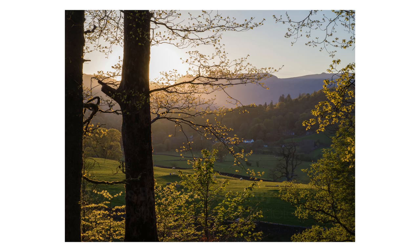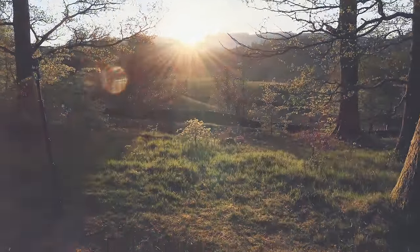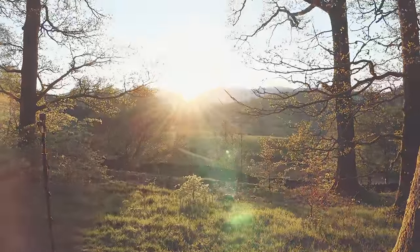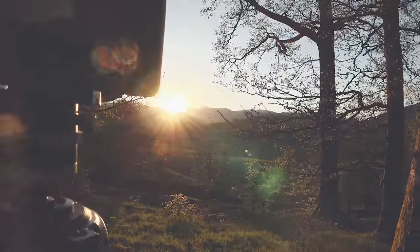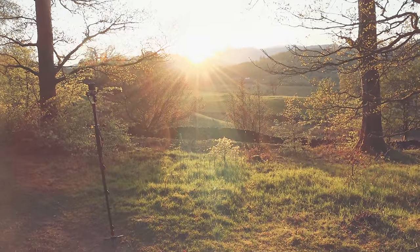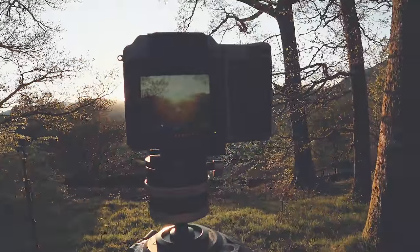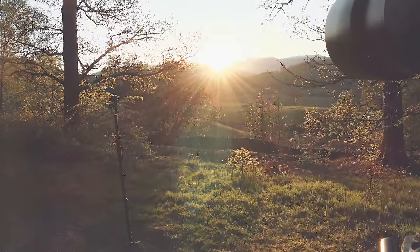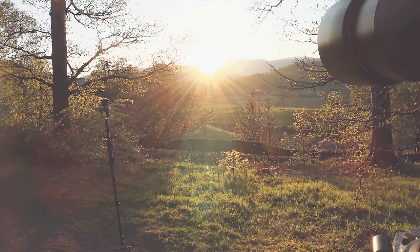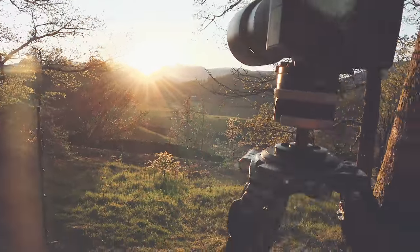I'm going to move on to this next gap in the trees because I think that will give me a better result. This gap in the woods here — this is a picture I've taken so many times, but it never gets old for me. I absolutely love this view. I'm going to try and balance this scene between the light in the sky and the foreground.